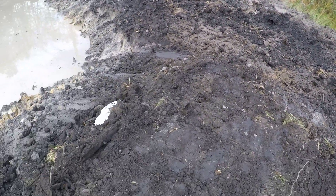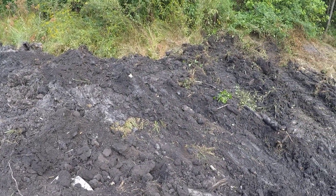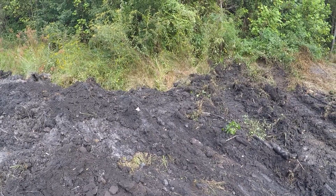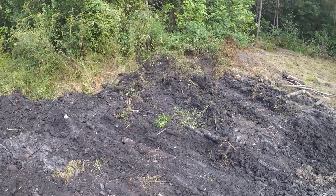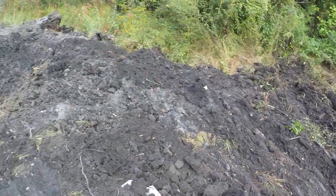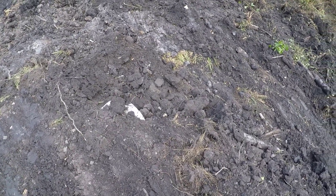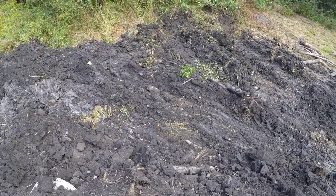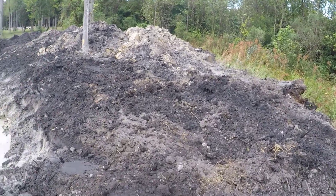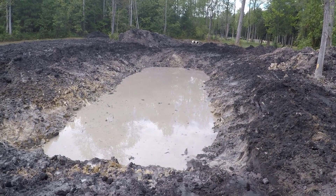He's got my outflow pipe in, and he's just got to do some work back here to get the trench off into the woods — that's where it's been draining for all these years. I'll continue to let it drain for now. He'll carry this berm here back and that berm back, and we'll have a trench coming out of the outflow pipe going back. But that's it for today. Thank you all for watching. Bye-bye.